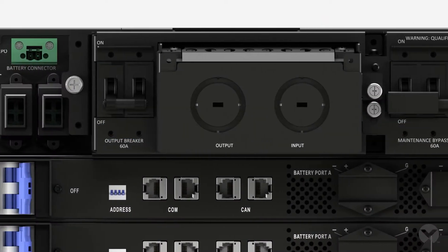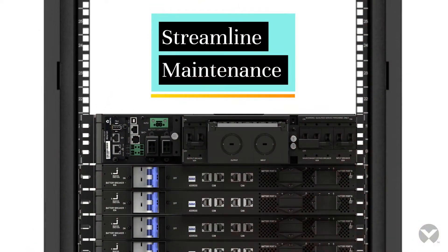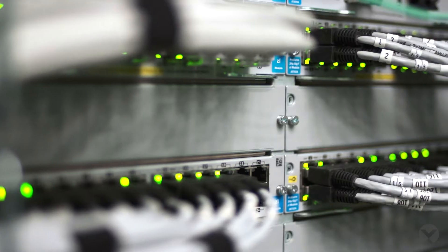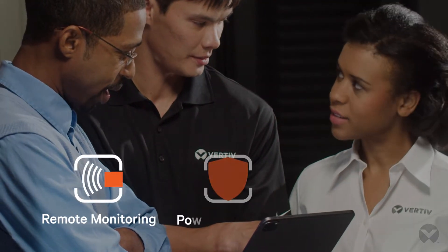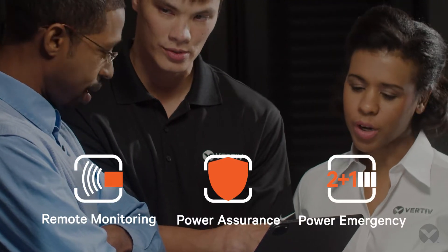Make UPS maintenance simpler with better options. The 5-10 KVA version of Liebert GXT5 UPS offers an integrated bypass. As a result, you can work on the UPS without dropping power loads. If you need more support, we offer remote monitoring, power assurance, and power emergency through Vertiv Life Services.